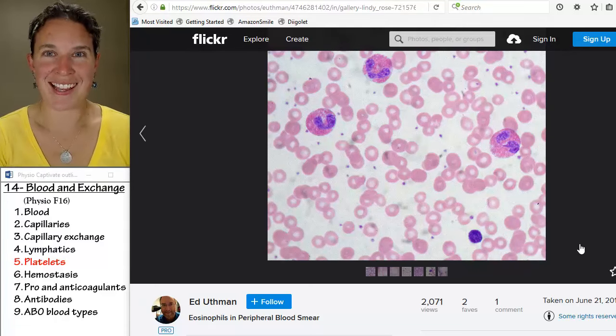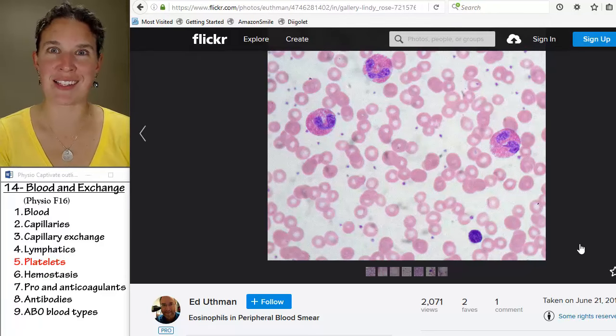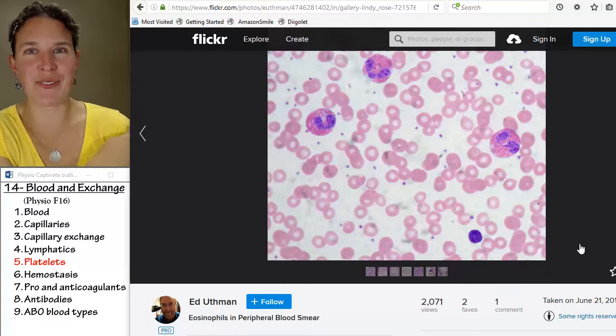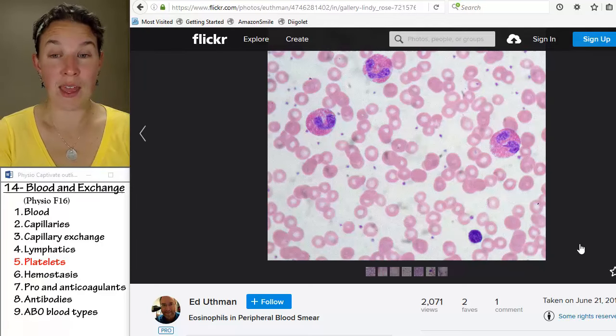So the megakaryocyte gets all torn up, and the little torn-up pieces are platelets. They're not really cells. Because they came off of the cell that wanted to come out and play, they do contain some cell parts.